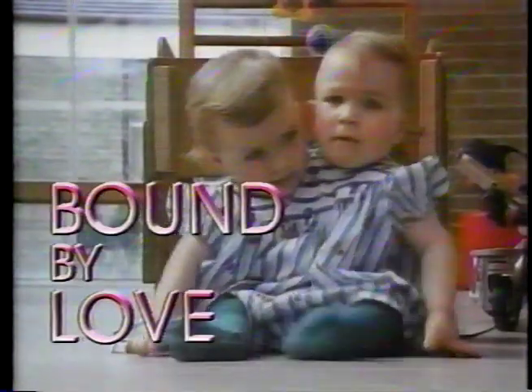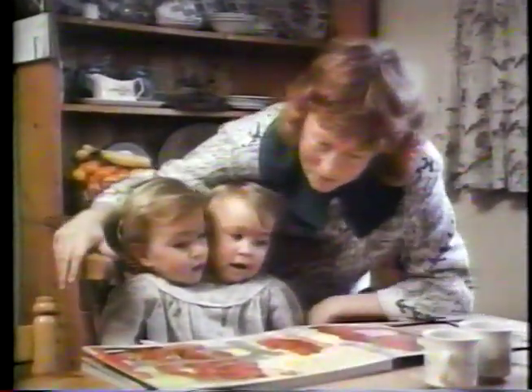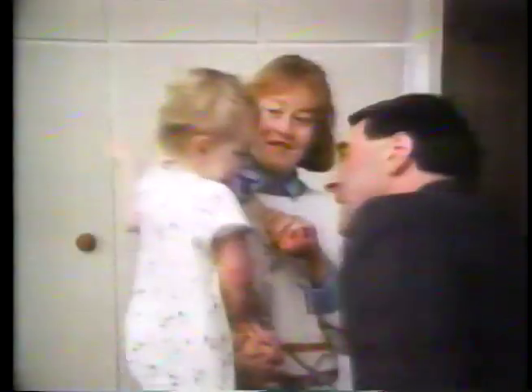Two sisters joined at birth. A love so strong, even death couldn't separate them. The remarkable story of their lives and their parents' agonizing decision. Join us for a 20/20 you'll never forget. Friday.